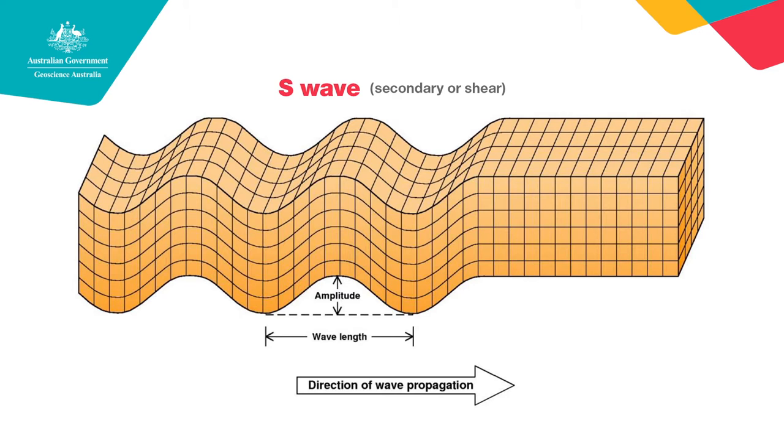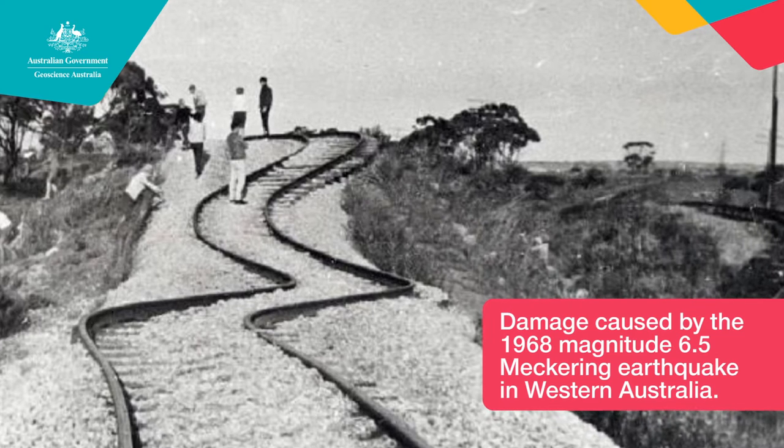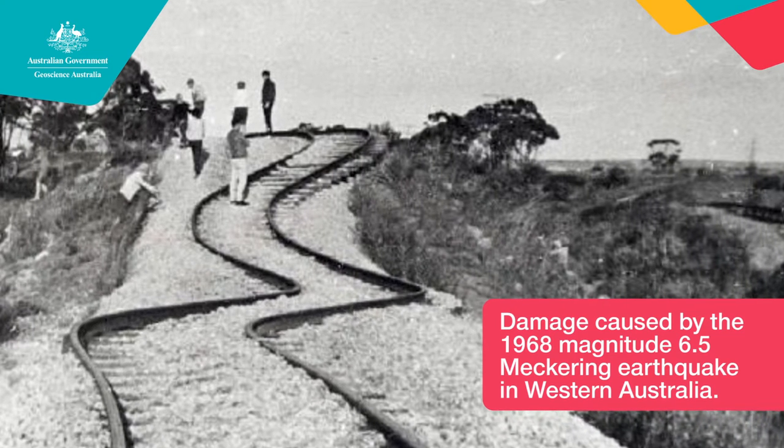Following the P waves are a slightly slower moving S wave — that's the secondary wave. And is that the end of the earthquake? No. If the earthquake's shallow and large, we can even get what are called surface waves. These are the ones that produce quite large ground motion — the idea that literally the ground can roll in one direction and then another. These are the large movements that will often create the damage in a large earthquake.